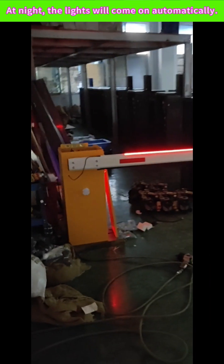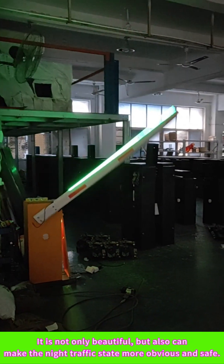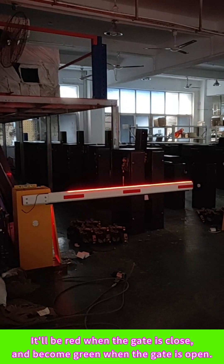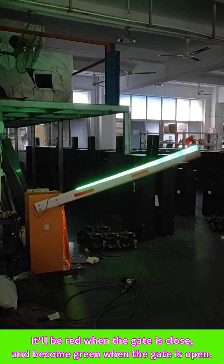At night, the lights will come on automatically. It is not only beautiful, but also makes the night traffic state more obvious and safe. It will be red when the gate is closed, and become green when the gate is open.